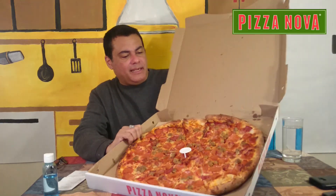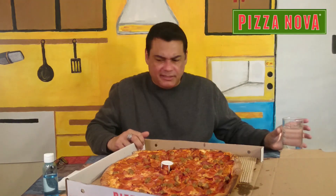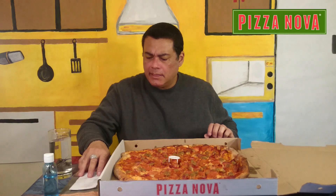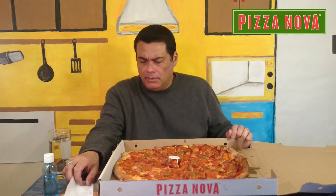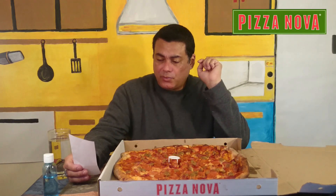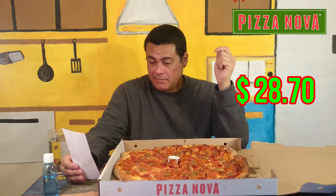So let's check on the price for this. The price for this pizza is $28.70. That's the price.